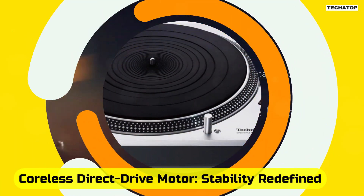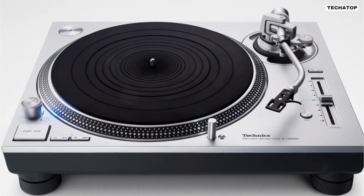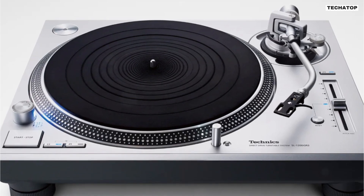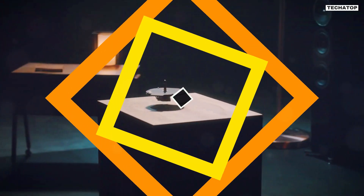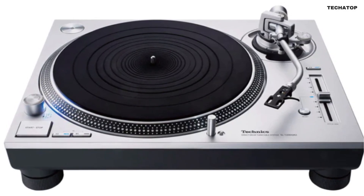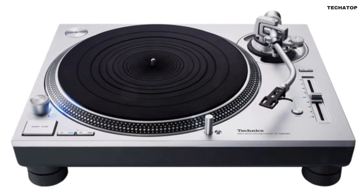Coreless direct drive motor — stability redefined. Technics' legacy of direct drive innovation continues with the SL-1200GR2's coreless direct drive motor. Unlike traditional systems, this motor eliminates cogging, ensuring stable rotation without irregularities. This not only preserves the integrity of your vinyl, but also extends the turntable's longevity, setting a new benchmark in reliability.